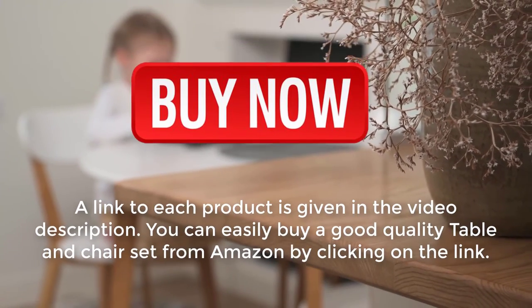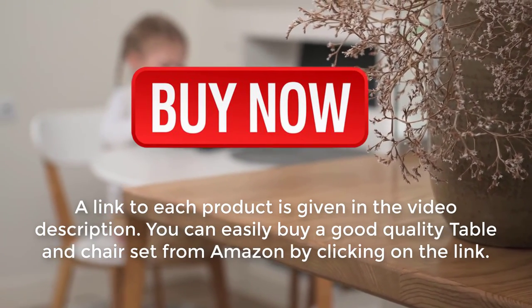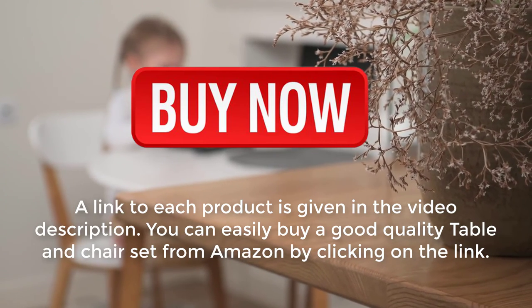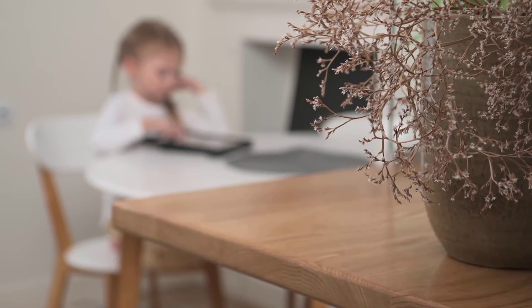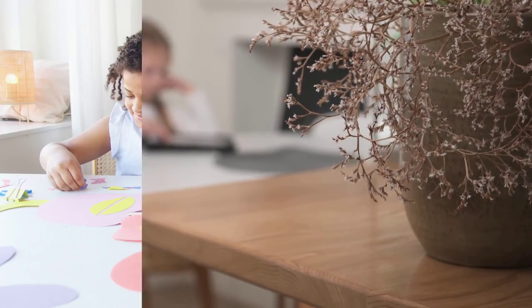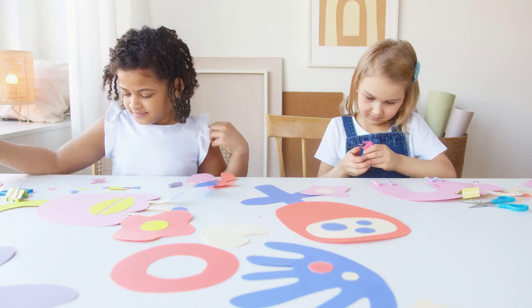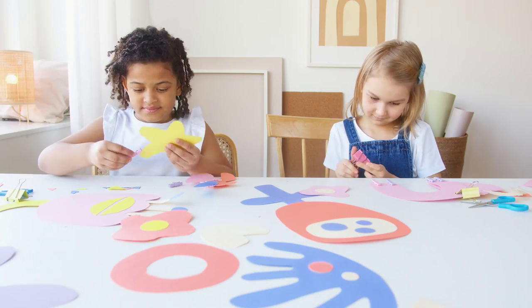A link to each product is given in the video description. You can easily buy a good quality table and chair set from Amazon by clicking on the link. As a child grows up, you need to understand everything in his studies and sports. If you use a beautiful chair table set for your child, that kid will learn and understand the proper use of the chair and table.